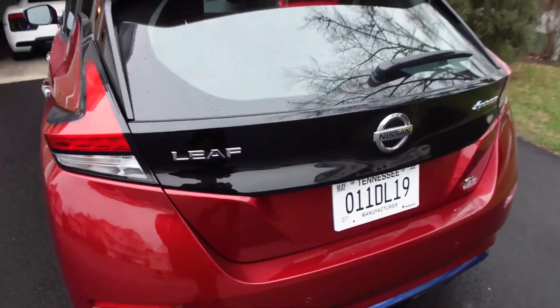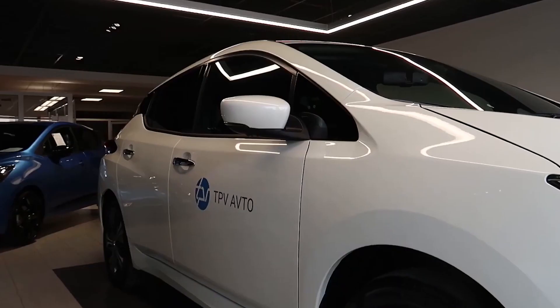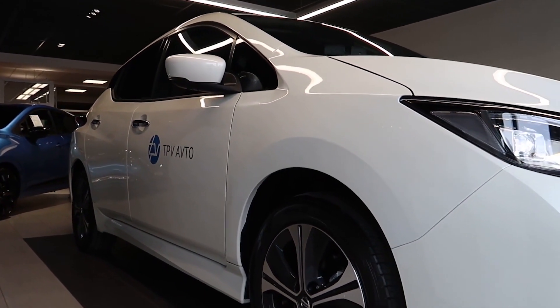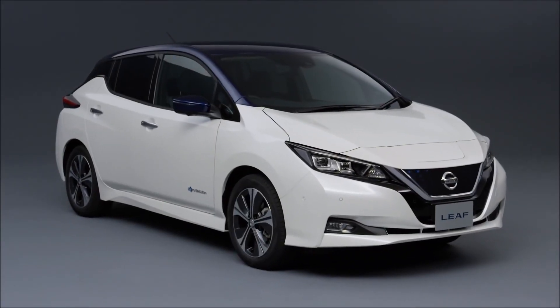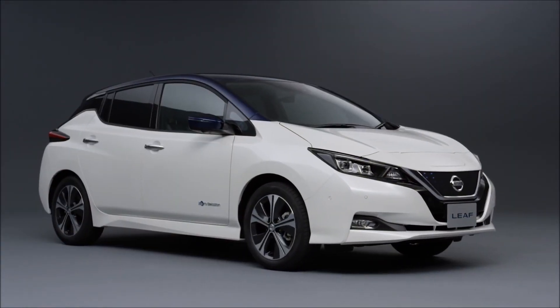The Nissan Leaf, often known as the Leaf, is a five-door hatchback battery electric vehicle (BEV) produced by Nissan. It was first released in December 2010 in Japan and the United States, and the second generation was released in October 2017.